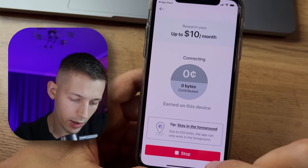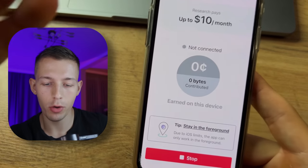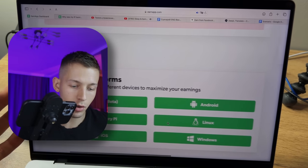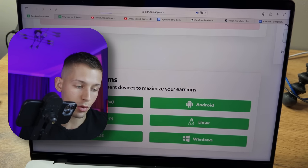Scroll down and click 'Continue Earning.' That's it — also very, very simple. Now let's install this application on our laptop. You can do it for Windows, Linux, or Mac OS.